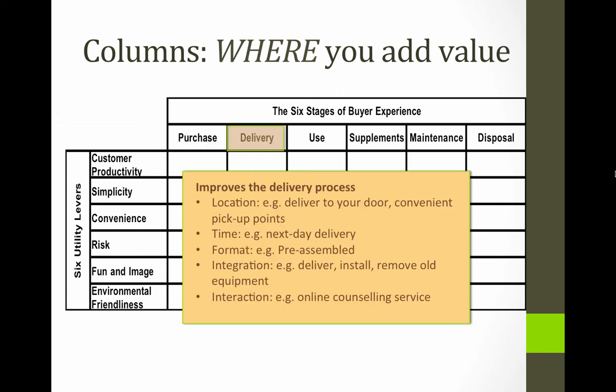Then there's delivery itself. Obviously this depends on what it is, but where delivery is important: will it be delivered to your door? Pick-up points? Time of delivery? Do you have to stay at home all day waiting for it? If you're not there when something's delivered, do you have to go all the way out of town to a depot to pick it up yourself?